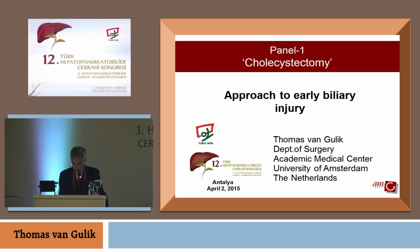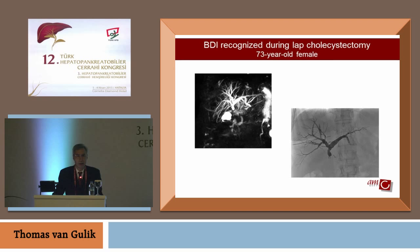I've been asked to speak about when a biliary injury occurs — we've seen the mechanisms in the videos from the previous speakers — what to do and what would be the early approach to such an injury. I was called last month two times by a surgeon from the OR in a hospital in the Netherlands. In the first case, he called me and said he had done a case and thought he made a mistake because they found they had clipped and divided the common bile duct.